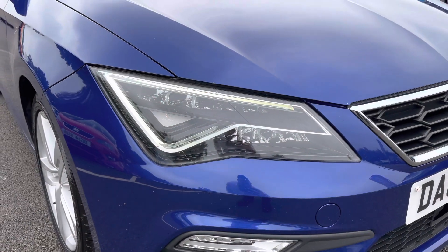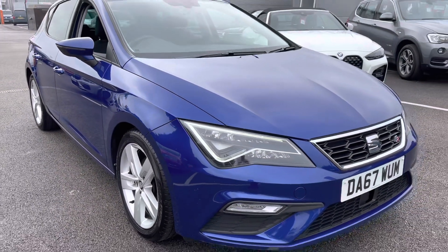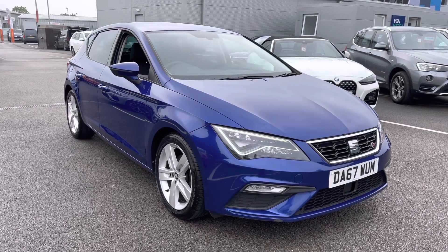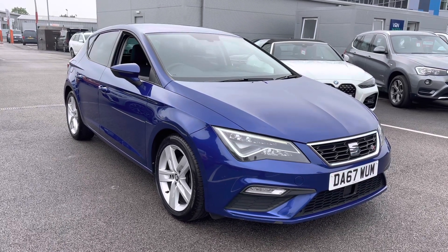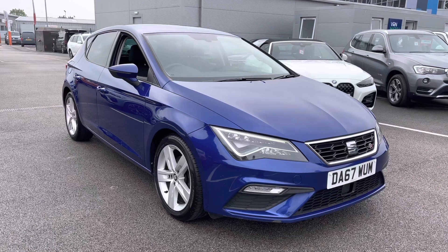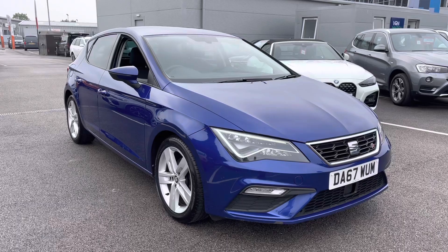And that ladies and gentlemen is our 2017 67-plate Seat Leon. As mentioned at the beginning of the video, if you do have any more questions please do not hesitate to give us a call on 0151 728 4700 and the salesman will be more than happy to help. Just to make you aware, all our cars do come with a 30-day Motor Match promise and we offer multiple flexible finance options should you choose to use one. Thank you very much for watching and I hope you enjoy the rest of your day. Bye for now.